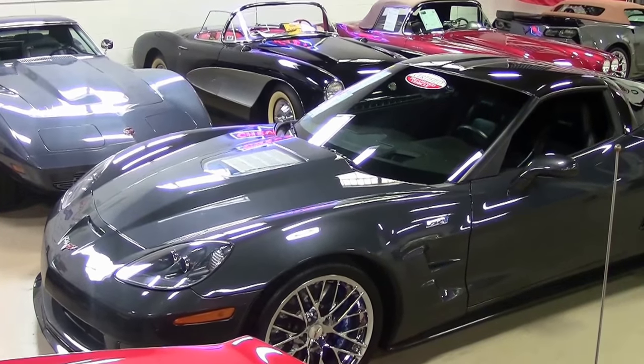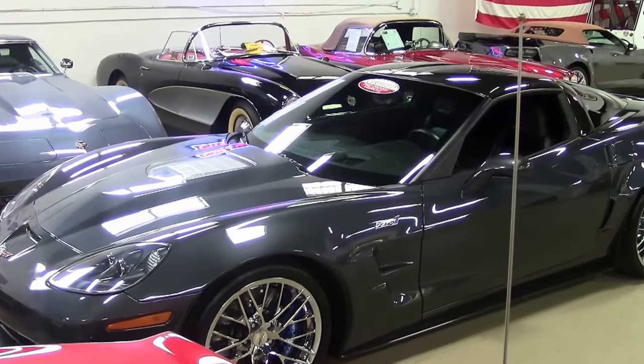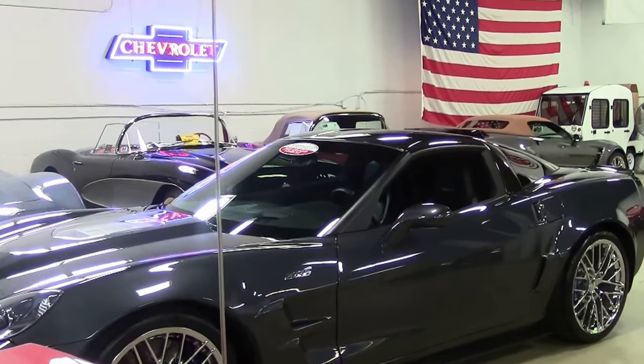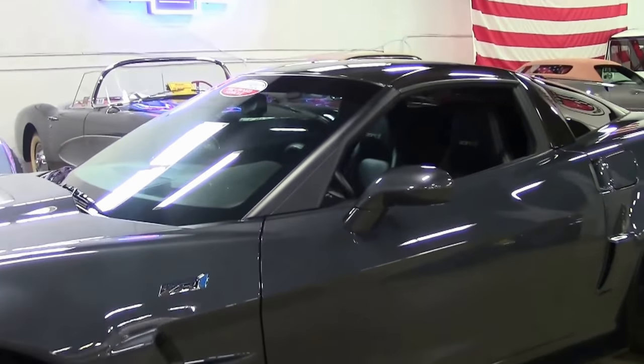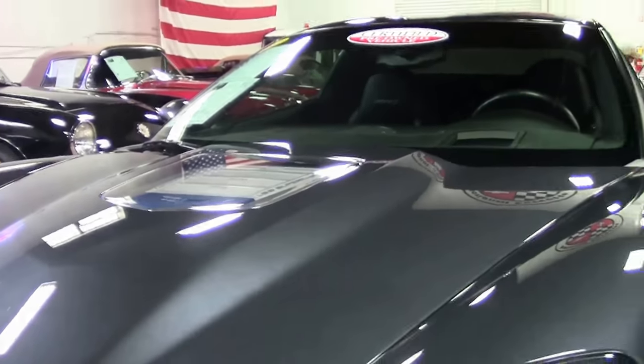2010 saw only 289 CyberGrey ZR1s ever made. This absolutely beautiful car has only 10,000 miles on it. 2010 also included a new PTM, Performance Traction Management System, with five settings which acted as traction control for track use.